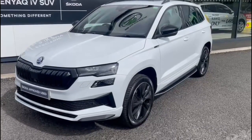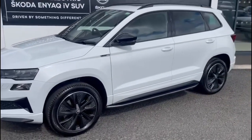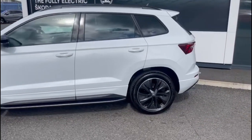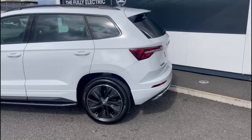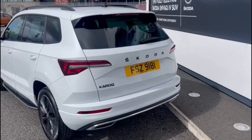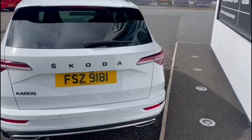Here we have a 2022 Skoda Karoq — it's the facelift model. The model we're looking at is a 1.5 TSI 150 horsepower petrol DSG automatic, and it's a Sportline model. As you can see, it's finished in the gorgeous Moon White Metallic, with 17-inch black alloy wheels and full colour-coded bumpers.